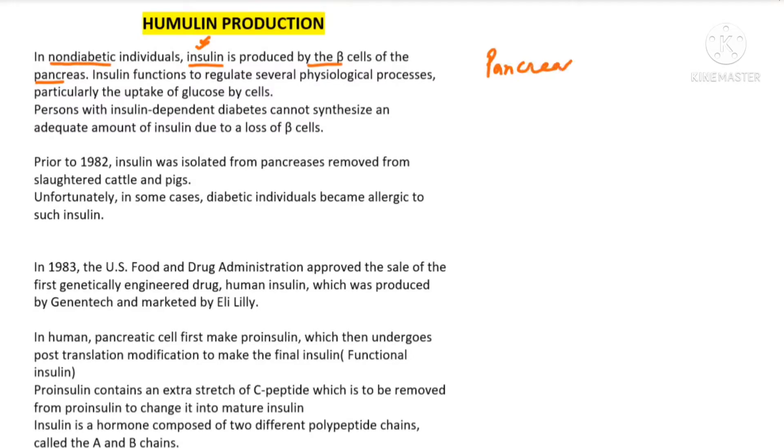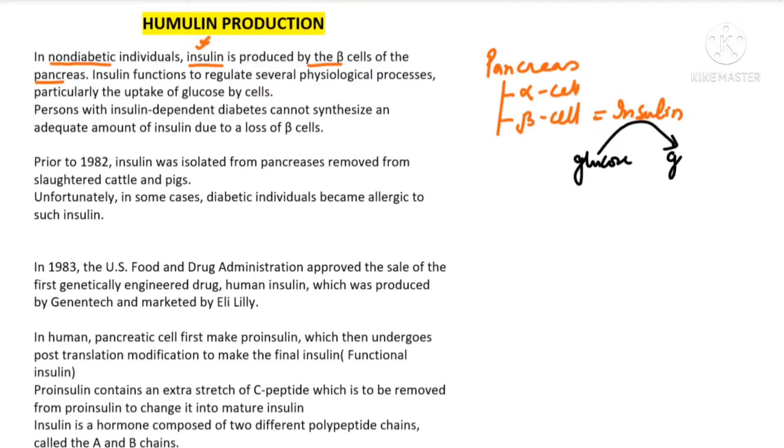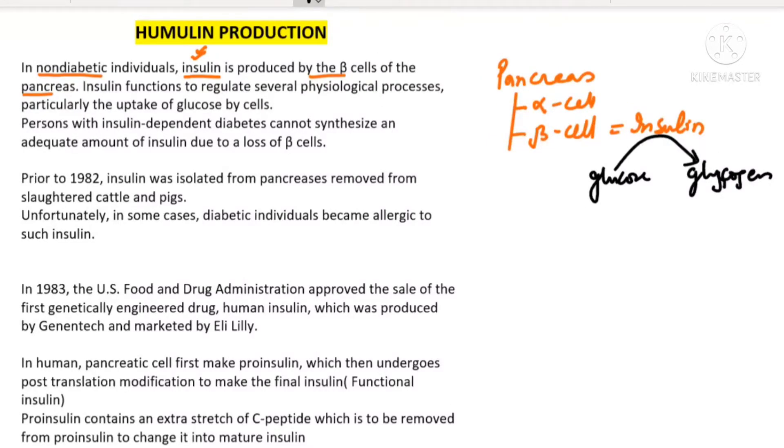The pancreas has alpha cells and beta cells, but we are focusing on the beta cell which produces insulin. It is a hormone whose work is to convert extra glucose into glycogen. Now, people who are not able to make insulin properly — meaning there is a deficiency of the insulin hormone — this type of diabetes is known as insulin dependent diabetes.